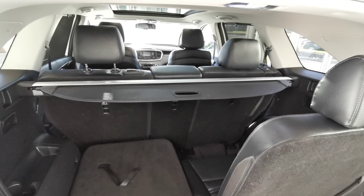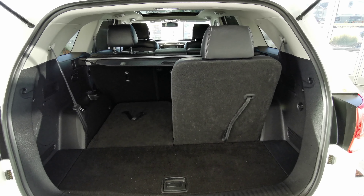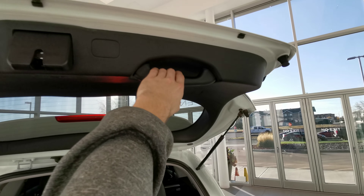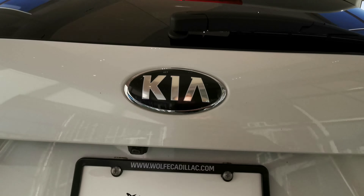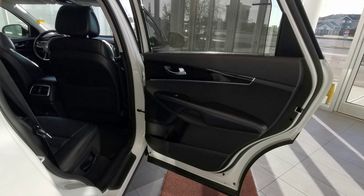Access to your two third row seats — currently have them upright so you can see how it looks. This vehicle also comes with the cargo shade. It is up there so you'll have to fold your third row seats if you would like to use it. Handle at the top right to close your trunk.